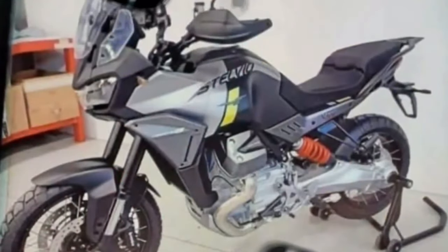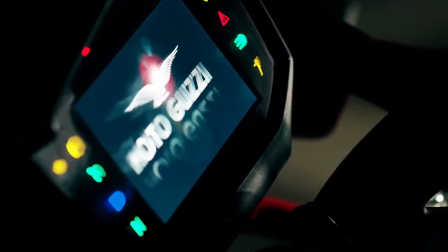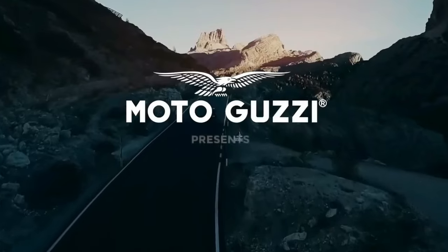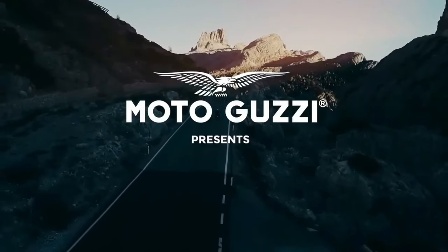Piaggio, the Italian brand, showed spoke wheels, the bike's name, and a picture of the Stelvio mountain pass to subtly tease the motorcycle. Since then, it's become a hot topic for enthusiasts, courtesy of repeated sightings of the Stelvio undergoing tests. Now it seems the testing phase is finally over and the motorcycle is ready to break the internet — images of the production-spec V100 Stelvio have been leaked online, straight from Moto Guzzi dealerships.